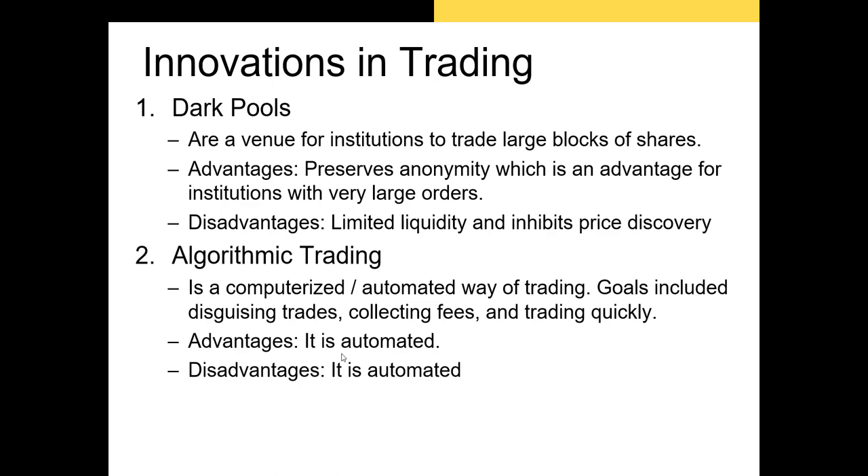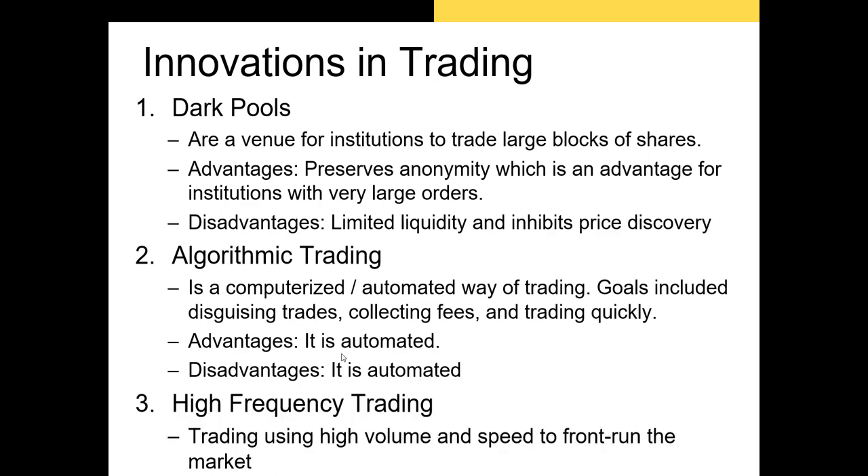The next trading innovation is algorithmic trading — an automated way of trading. Algorithmic trading is used for several reasons. An algorithm can process new information and trade on it in a fraction of a second, which is beneficial if a firm needs to be the first to use some new information. Algorithmic trading can also be used to trade based on complicated formulas created by quants, or quantitative analysts. The benefit is that once you write the algorithm, your profit depends on the quality of your algorithm. However, an error in your code or a flawed strategy could cause you to lose a very large amount of money very quickly.